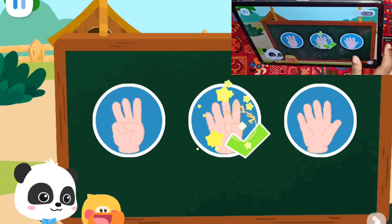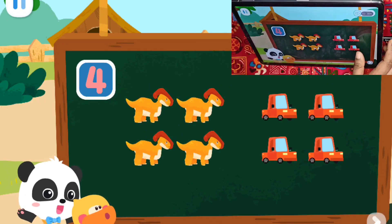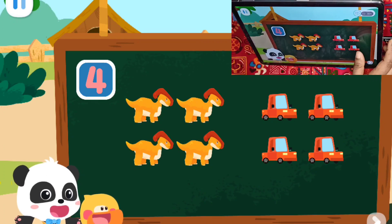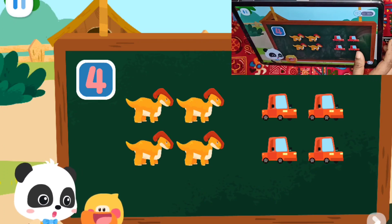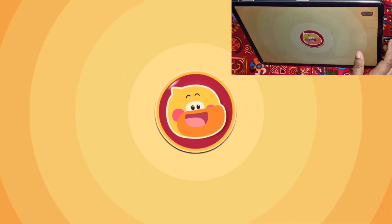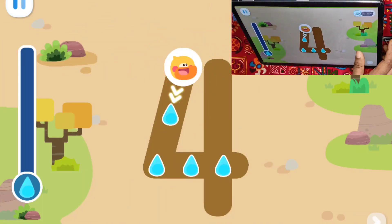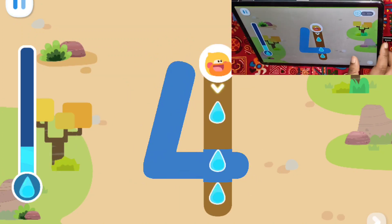Let's do a test! Correct! That's right! Four dinosaurs and four cars can be represented by number four! Dinosaur! Let's help the doves take a shower! Sure! Let's go find some water! Write the number four and collect water!